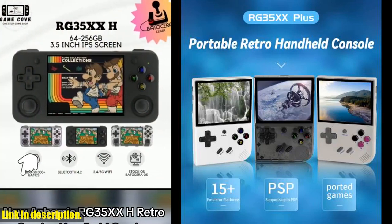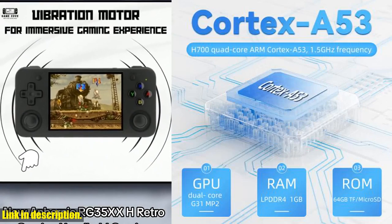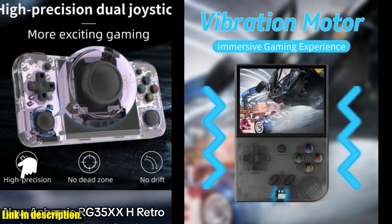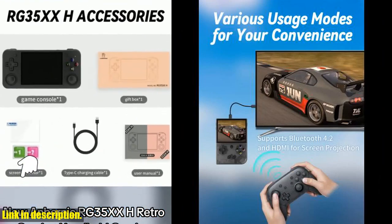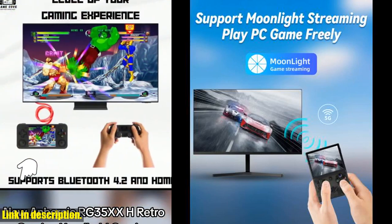Hey everyone, welcome back to the channel. If you're new here, make sure to hit that subscribe button and turn on notifications so you never miss out on any of our awesome content. Today, I've got something really special to show you guys: the Anbernic RG35XX Plus handheld game console. This thing is an absolute gem, and you're not going to want to miss out on it.